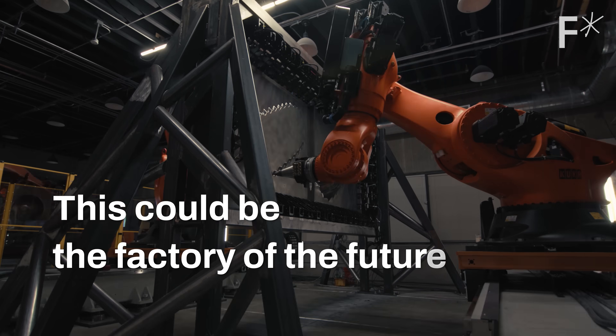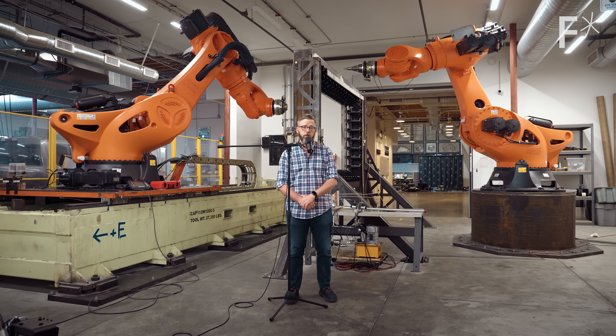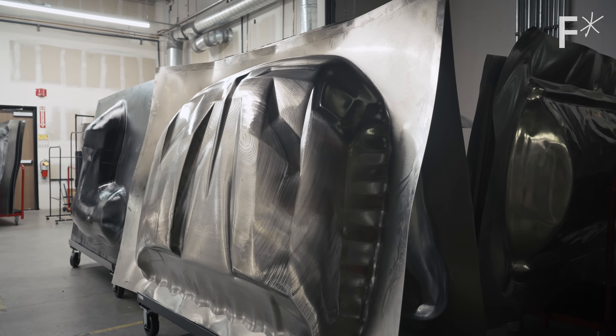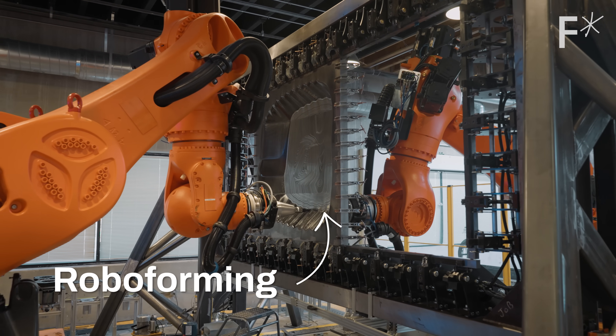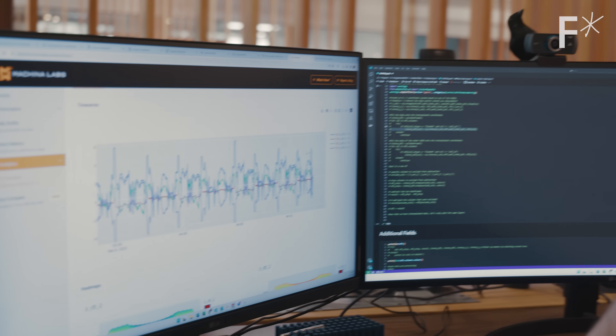This could be the factory of the future. Actually, this could be several factories of the future. We have automotive parts manufactured in the morning and then aerospace parts manufactured in the afternoon. This is called roboforming. It's a new way of shaping metal by using robots and artificial intelligence.